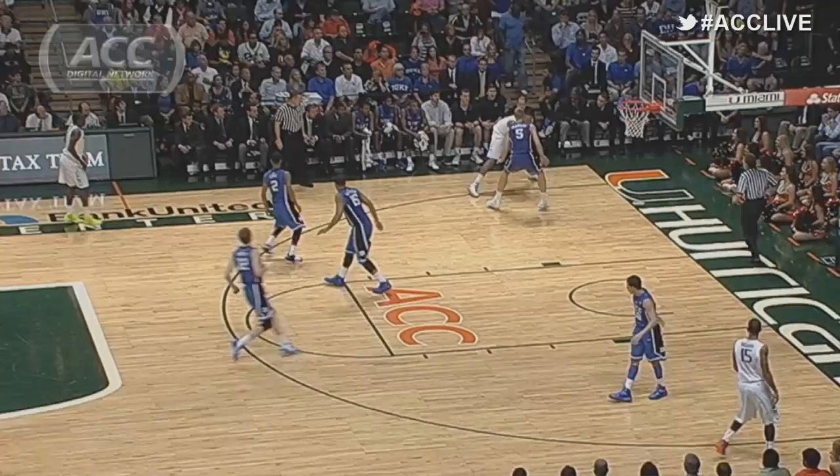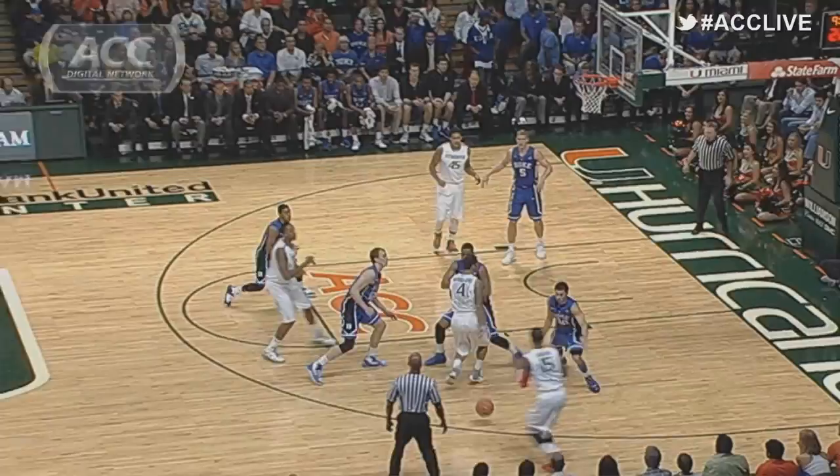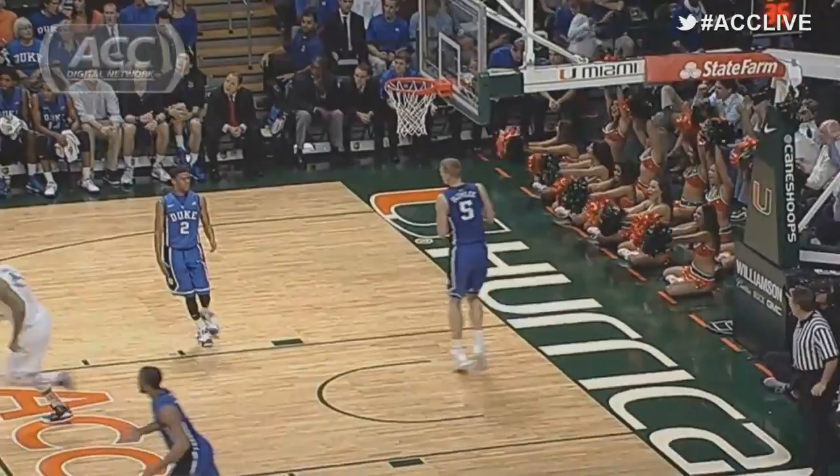Another play that Kaji is very good at is the ability to handle the basketball — this is just the drive and pitch. You see the penetration puts pressure on the defense. The kick, everybody drawing in, they're late getting out to Kaji, and once again he makes you pay with the three.